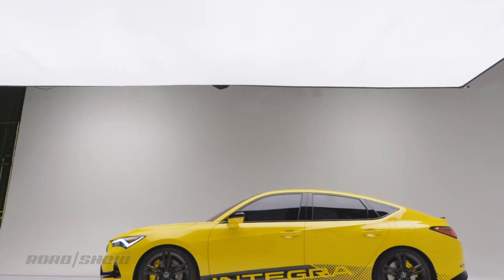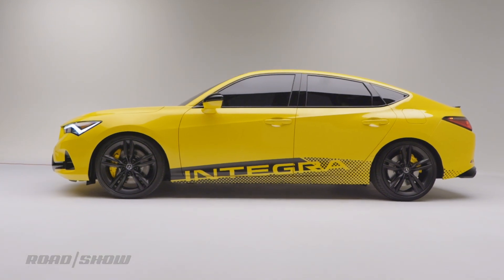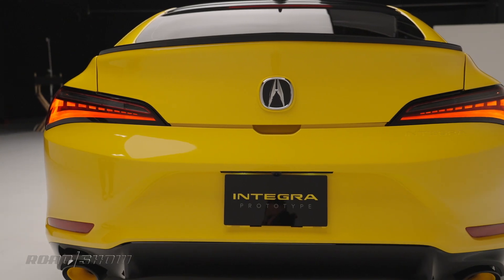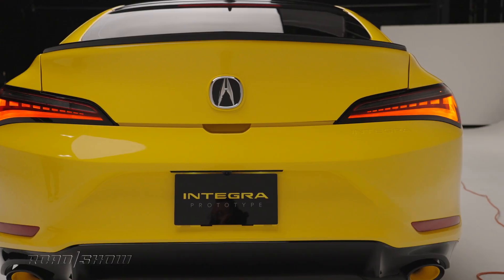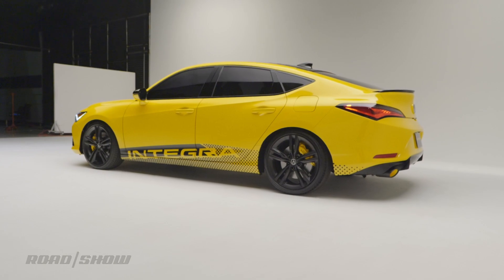So it's been a few days since we first saw the new Acura Integra, and boy has the internet said all the things. Everything from the rear end looks like a Genesis, to that's just a Civic, or my personal favorite, nice Accord Crosstour, bro.